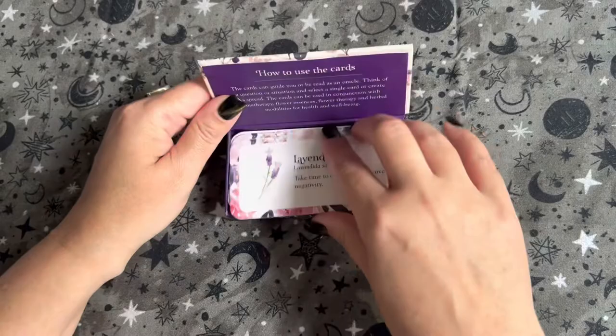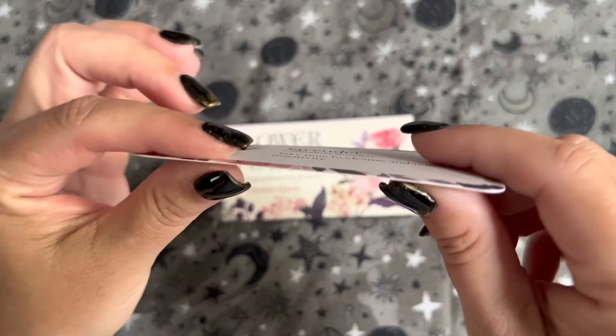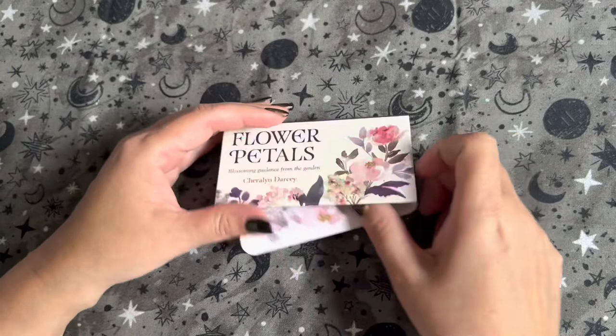Let me tell you about the card stock — it's really good. It's kind of shiny on one side and a little more matte on the other. Here's the thickness — but it's good card stock.